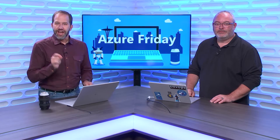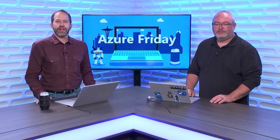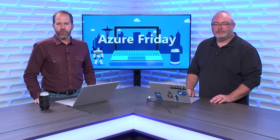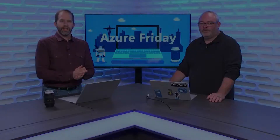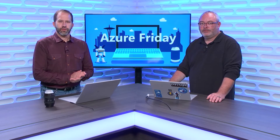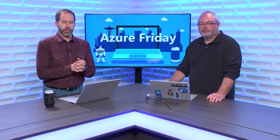Azure Stack enables you to run Azure services in your data center, even if that data center is on a ship at sea. Don't think of it as a replacement for Azure — it's an extension to Azure. I'm Scott Hanselman here with Olten Kinahan to learn about it today on Azure Friday. We're going to talk about Azure Stack and hybrid cloud possibilities.